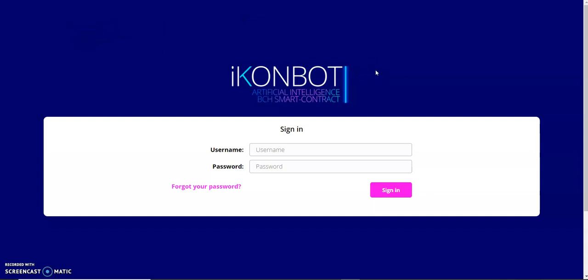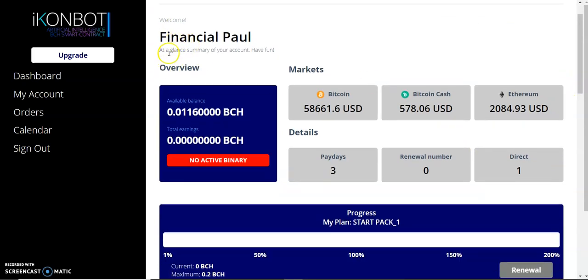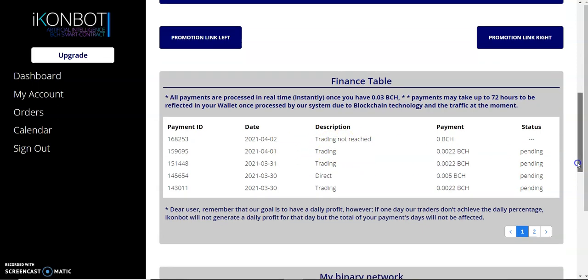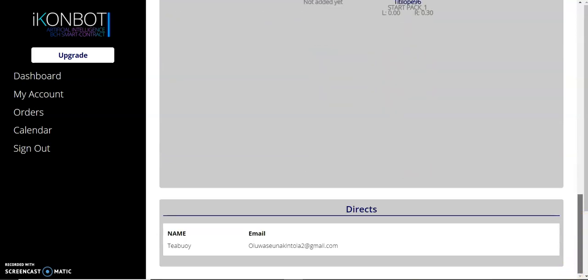I'm going to show you how to invest, how to create your wallet, how to buy and sell Bitcoin Cash, how to transfer to IconBoat, and how to put in your crypto address — your digital wallet address, which is like an account number that these people will send the amount to. Here is one of my accounts. You can see the financial summary at a glance: on the first I was paid 0.22 Bitcoin Cash — that's 2.2 percent. We didn't meet the five percent target.